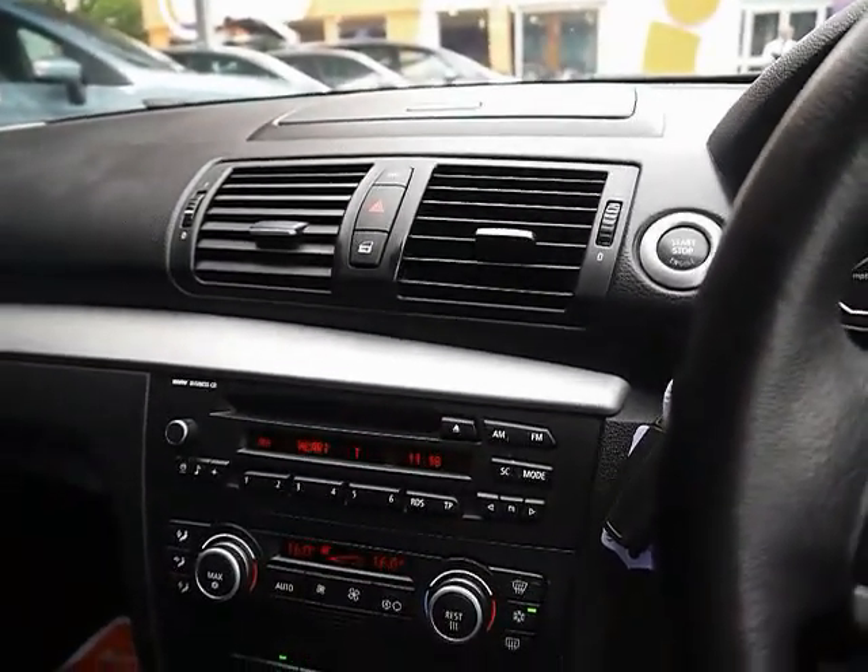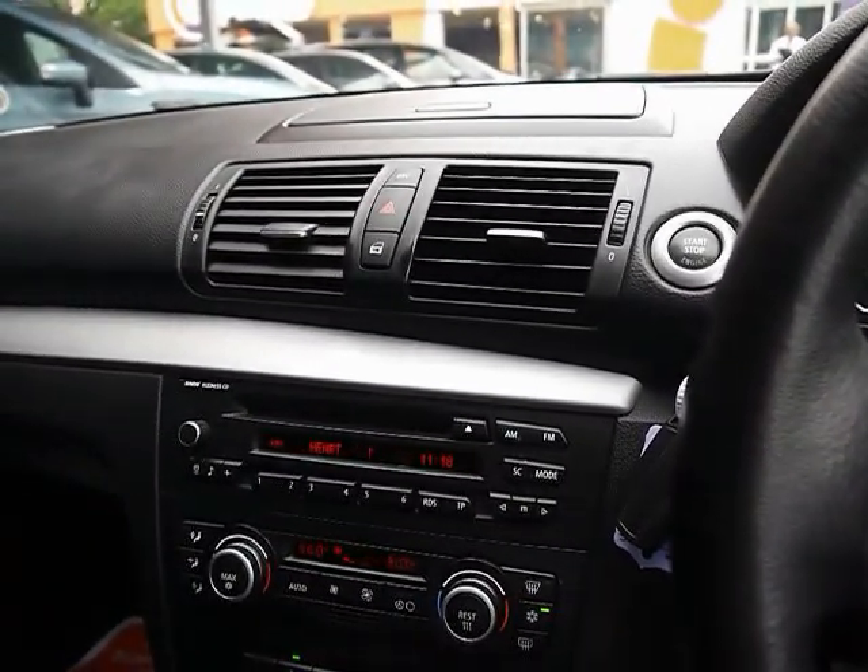A brief reminder that all of our cars are RAC inspected and price checked on a weekly basis. If you'd like any more information please don't hesitate to give us a call. Thanks for watching.